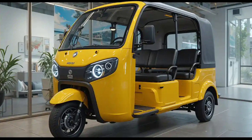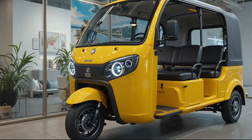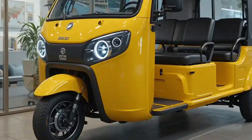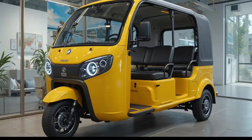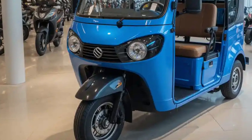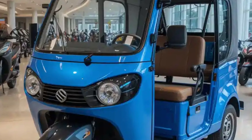Welcome back to our channel. The 2025 Eka6 is an electric auto rickshaw redefining the future of urban mobility in India. As cities grapple with rising pollution and fuel costs, Eka Mobility brings a sustainable, smart, and stylish solution. The Eka6 is not just an upgrade to the traditional three-wheeler — it's a revolution on wheels, combining innovation with practicality to meet the demands of modern commuting while remaining deeply rooted in Indian needs and conditions.